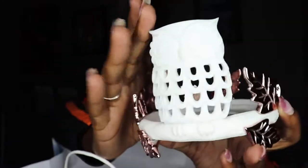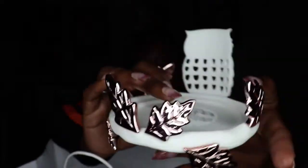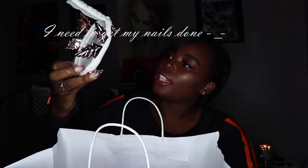First up are the candle holders. I found this beauty today — it's like an owl with leaves and they're rose gold. It's so beautiful. This was $18.50. Look at the detail. They just need to come out with like a rose gold candle, you know.